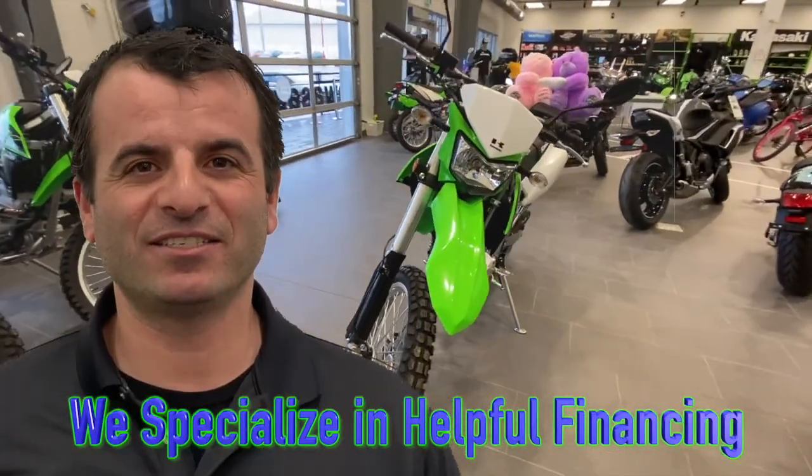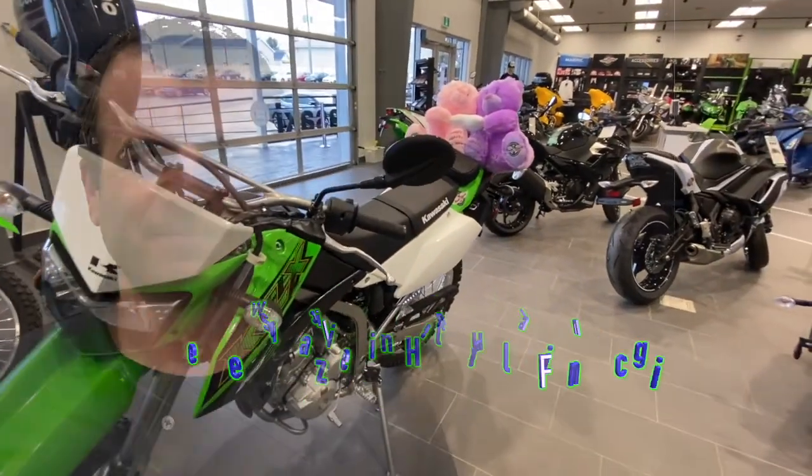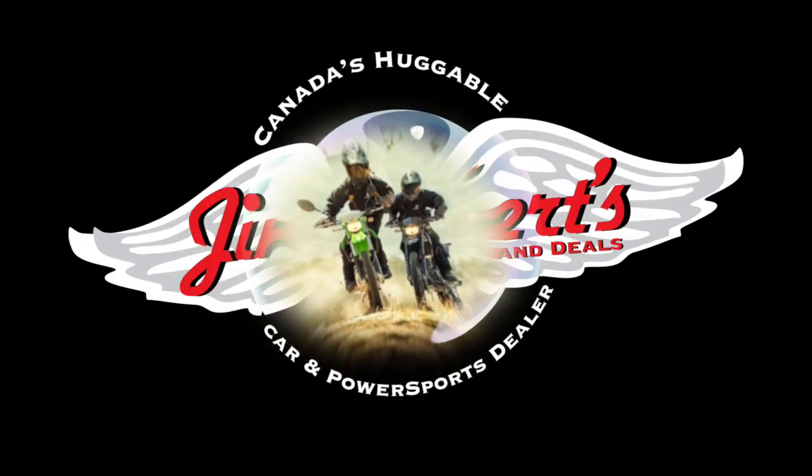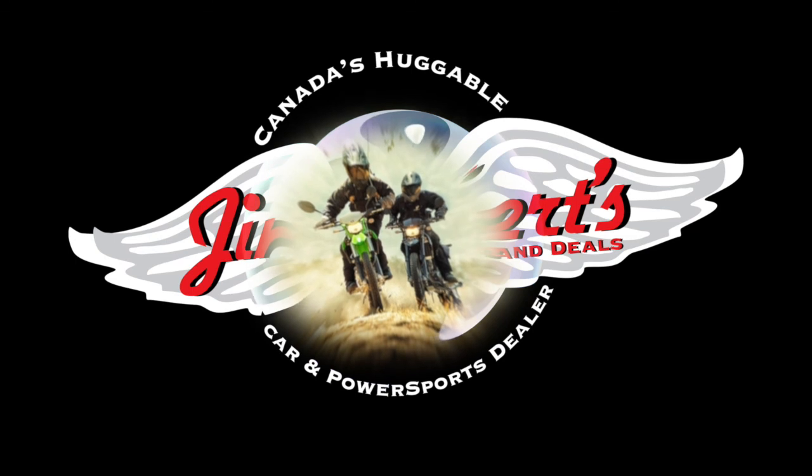We specialize in helpful financing and would love to help you get this or any one of our other power products home today. We'll give you a hug, a friendship — because that's our whole appeal. We are Canada's Huggable...